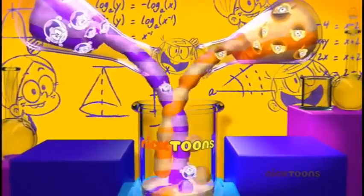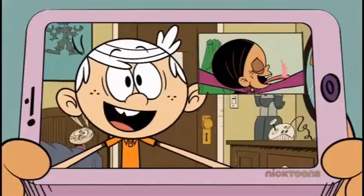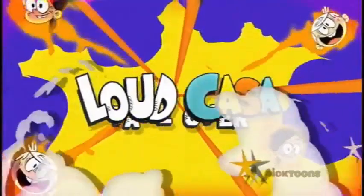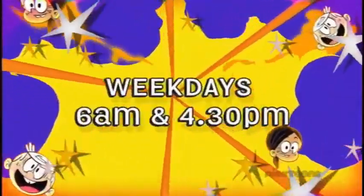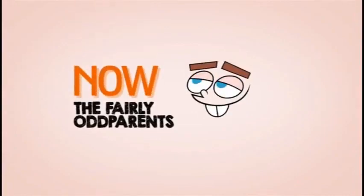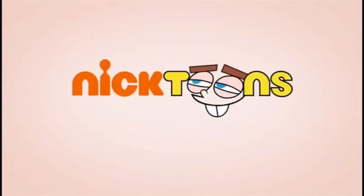Nicktoons combined back-to-back The Loud House with brand new The Casa Grandes, with hosts Ronnie Anne and Lincoln. That's amazing! What could possibly go wrong? The Loud Casa Takeover with brand new Casa Grandes, weekdays at 6 and 4.30 on Nicktoons.